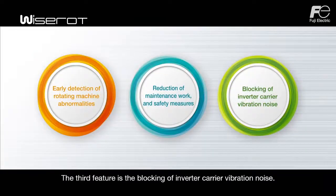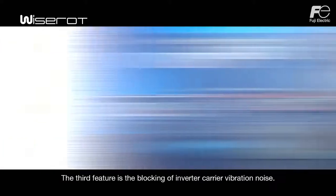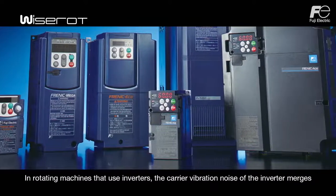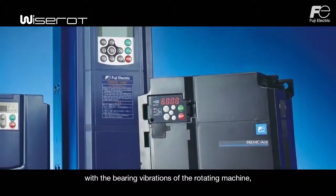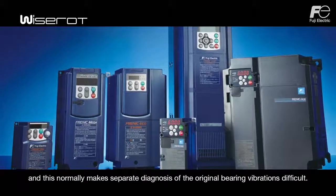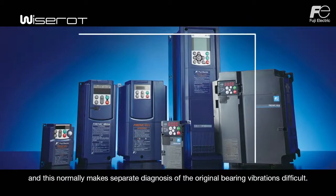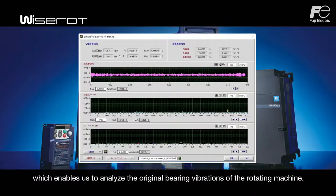The third feature is the blocking of inverter carrier vibration noise. In rotating machines that use inverters, the carrier vibration noise of the inverter merges with the bearing vibrations of the rotating machine, and this normally makes separate diagnosis of the original bearing vibrations difficult. Fuji Electric blocks this carrier vibration noise with its own patented technology, which enables analysis of the original bearing vibrations of the rotating machine.